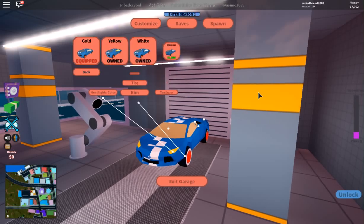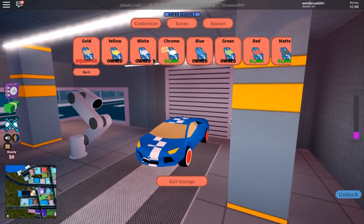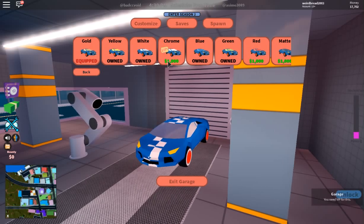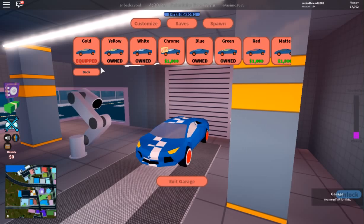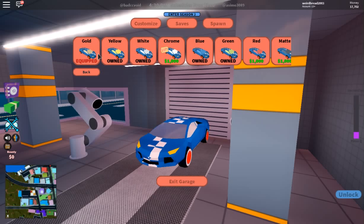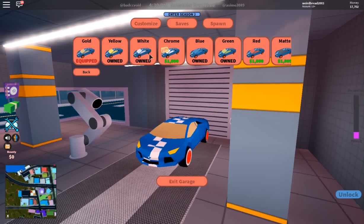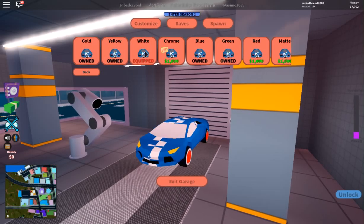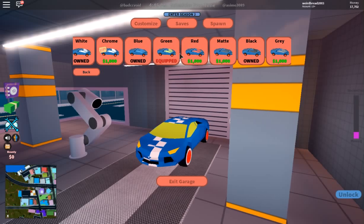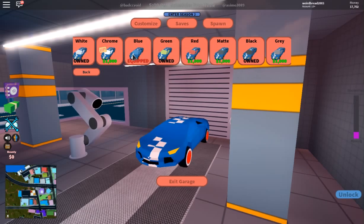Let's see the window color — windows look fine. You need VIP for this option. That'd be crazy if I got chrome, but maybe white would be nice. I'm actually enjoying customizing this pretty sick car. I might get blue — no, let's not.